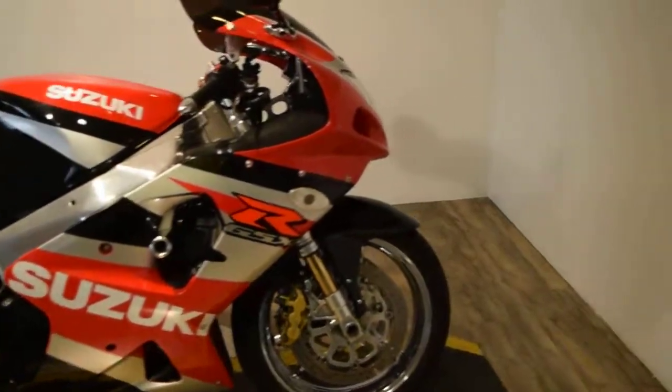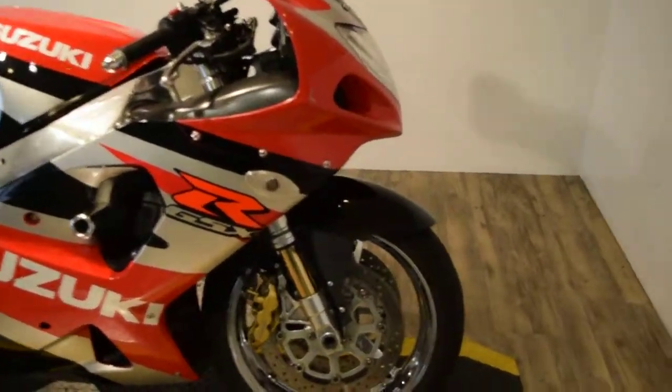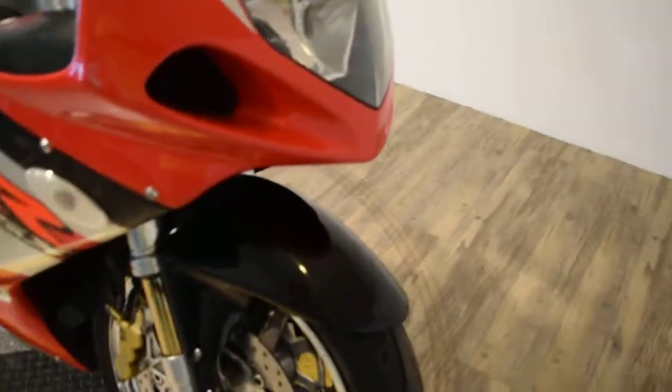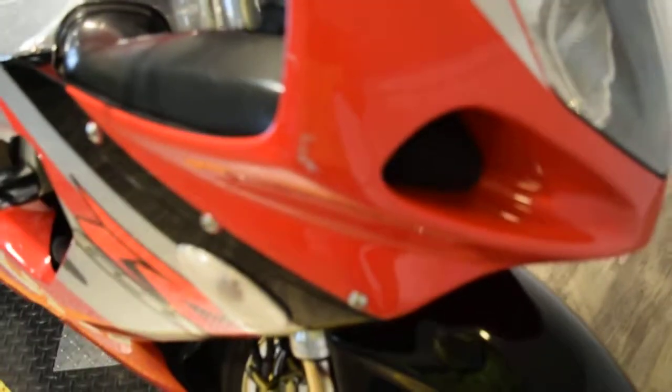You can see about 25 more pictures of this bike, get pricing information, fill out a credit app, and find out what your trade-in is worth, all at our website, monsterpowersport.com.